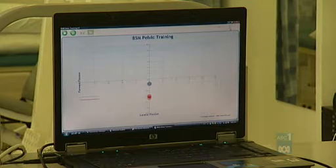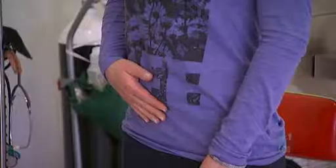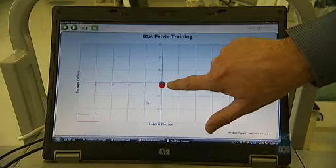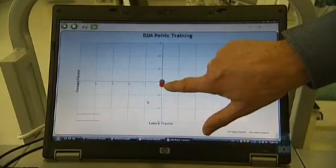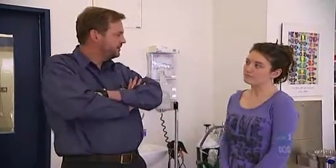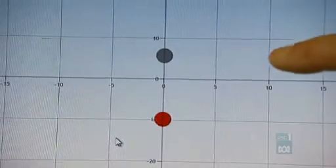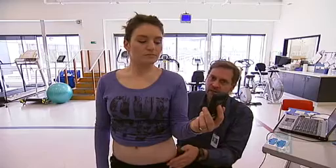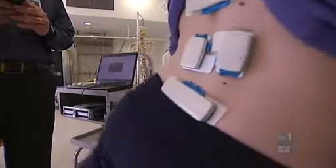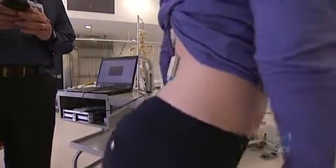The device also hooks up to a computer screen showing two dots that patients have to bring together by making subtle movements. What we're seeing here is you're standing in a reasonably good position — the two dots are very close to each other. Imagine you're doing that sway-back standing; have a look at what happens to the dots. Physiotherapists can use this to help patients identify muscles they need to strengthen to support their back, teach them exercises, and then test whether the techniques are working.